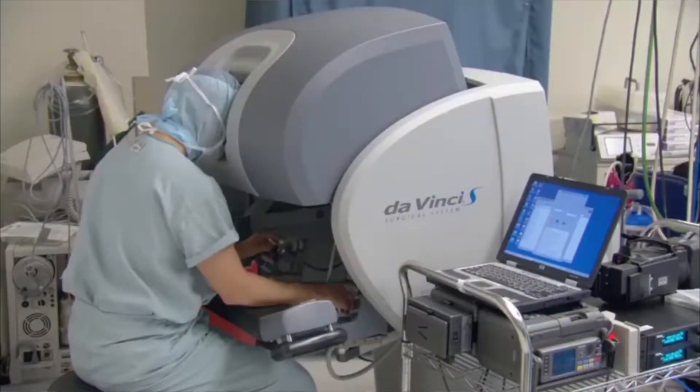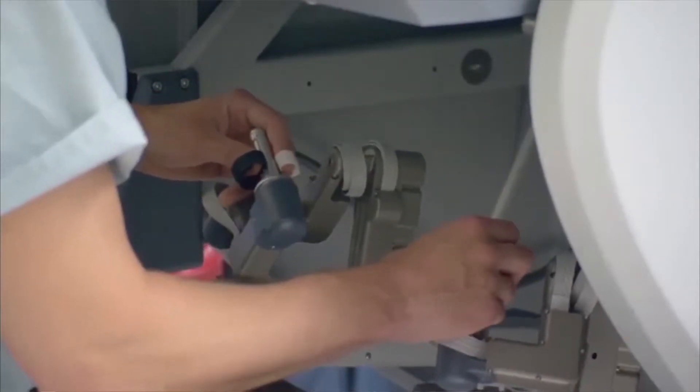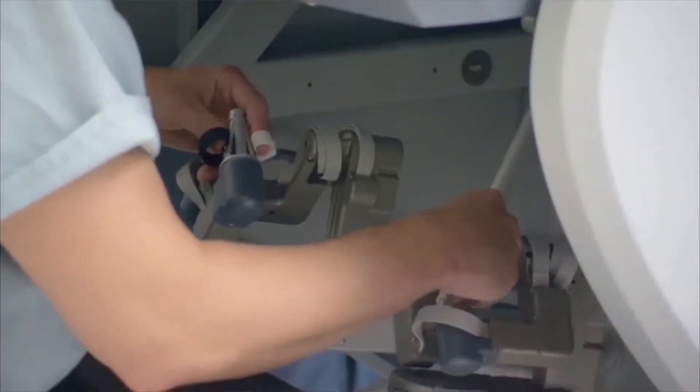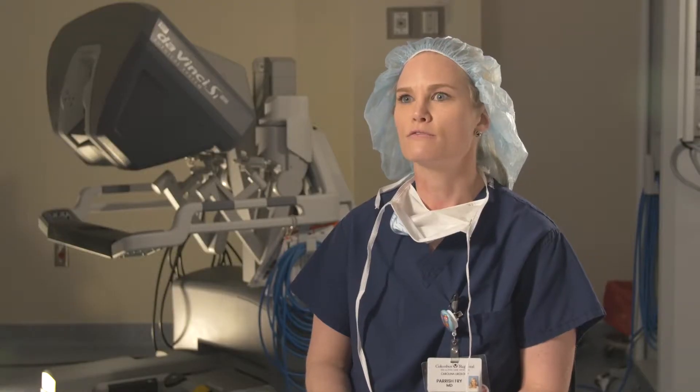The benefit of this is that we can do all of the surgeries that we could previously do open, but you have smaller incision sites and faster recovery time because the incision sites are smaller. The robot also allows you to have better vision in tighter spaces, which is very helpful with the robotic prostatectomy.